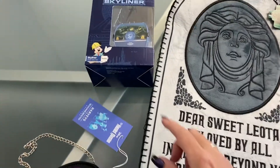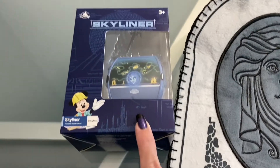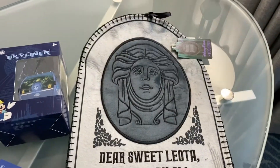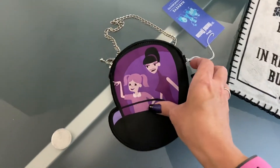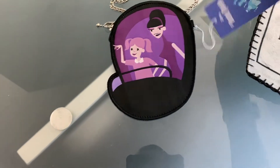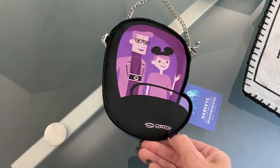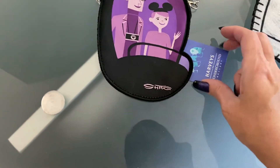This is the Haunted Mansion themed stuff I bought. This is a little Skyliner toy with Haunted Mansion on it. This is the Haunted Mansion Christmas stocking of Madame Leota. And this is a little Harvey small coin purse — Shag and Harvey.